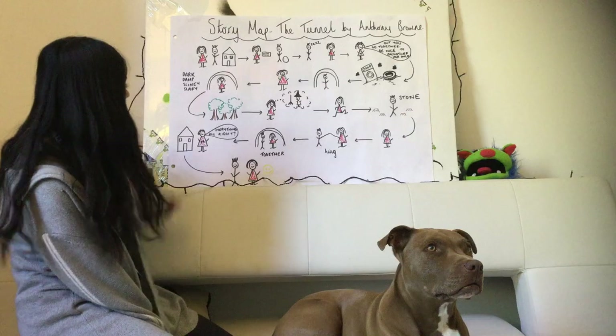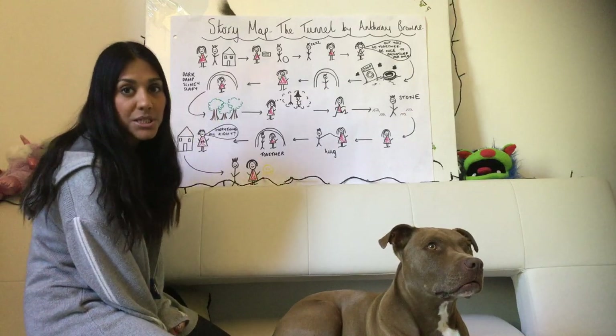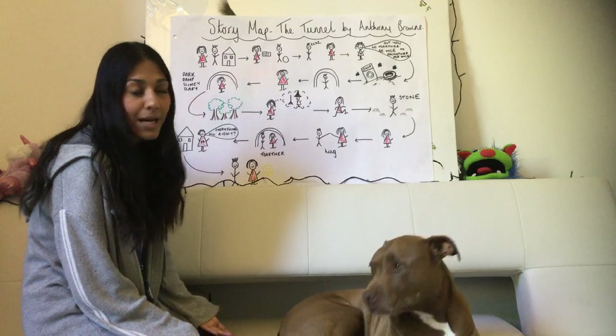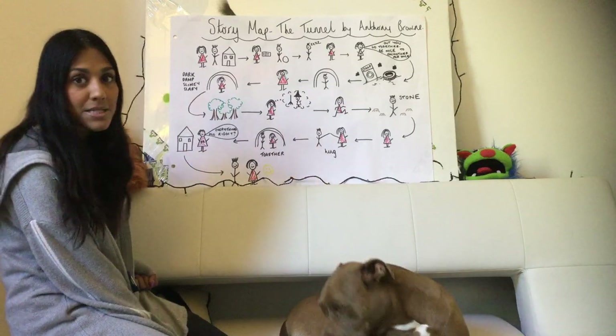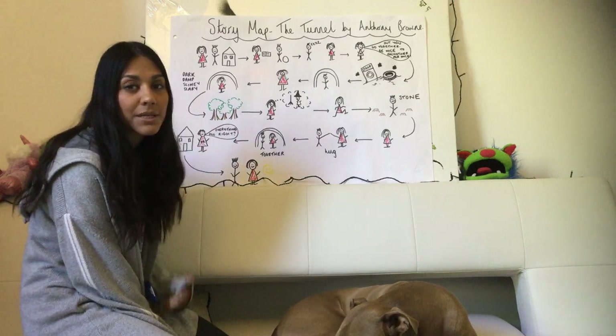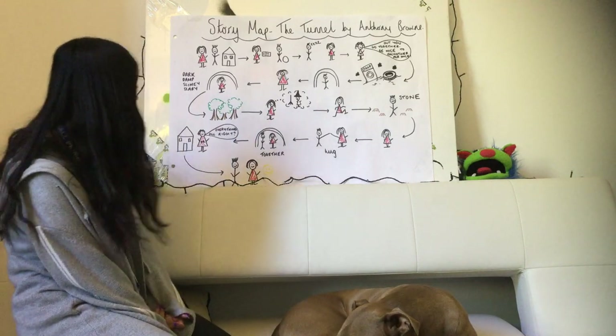So the boy goes without her, but then she decides that she needs to go in to find him because she waited and waited and he didn't come back. So she goes through the tunnel and it's described as being dark, damp, slimy and scary.